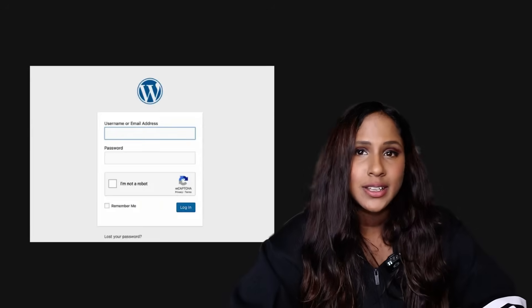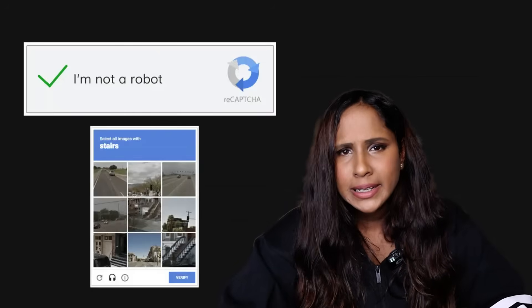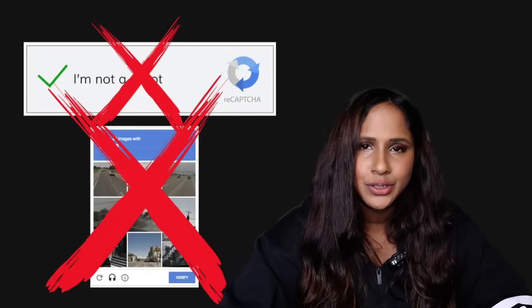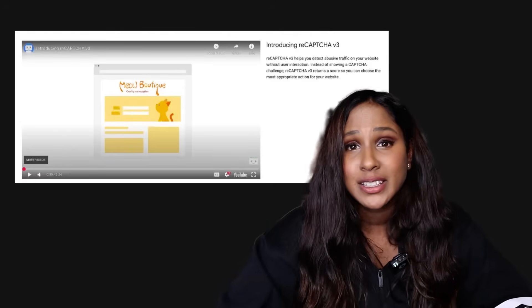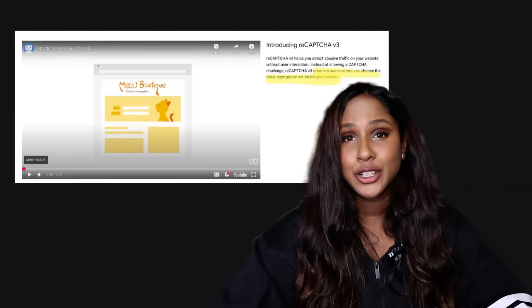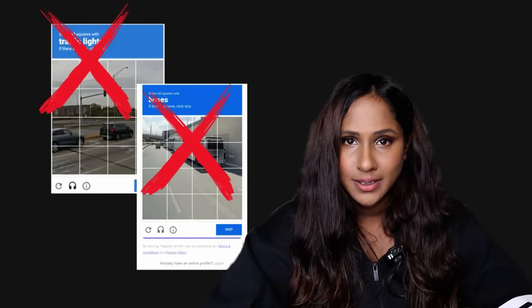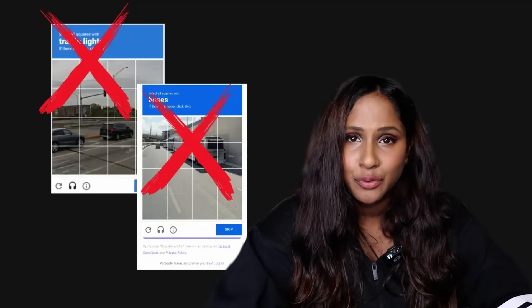This version of reCAPTCHA is still seen on quite a lot of websites today. However, in 2017, Google introduced reCAPTCHA version 3, which took a completely different approach — no checkboxes, no puzzles, no image grids. Instead, verification happens in the background. Google checks how you interact with a site and assigns you a risk score: the higher the score, the more human you seem. If your score is too low, the website might block you or offer more verification. On the surface it seems like an improvement, but it means users have zero control over whether they pass or fail.